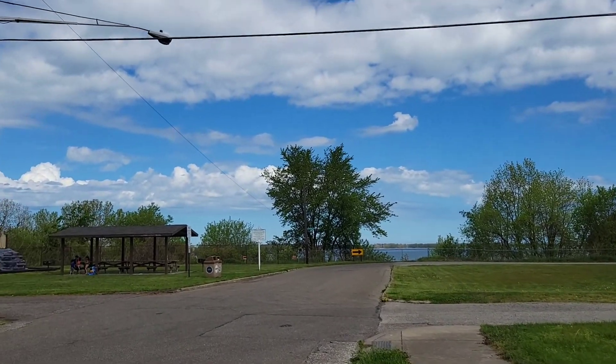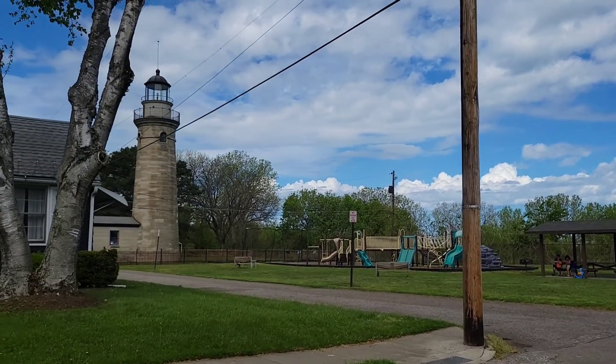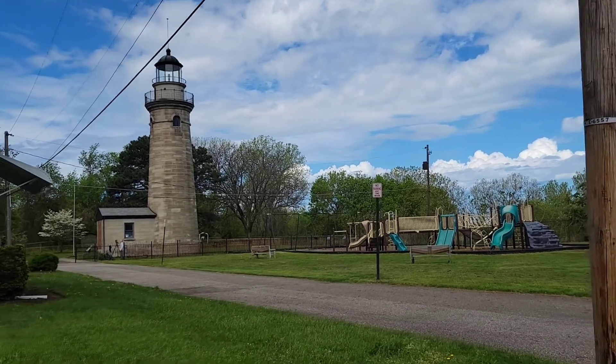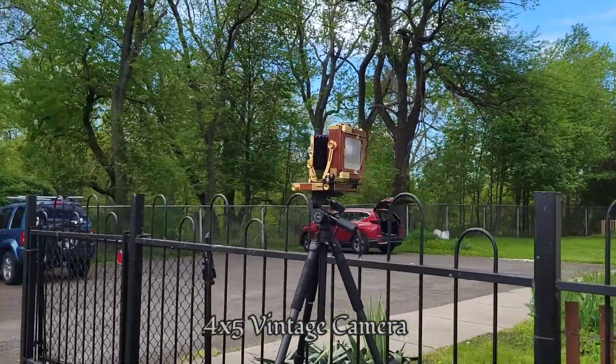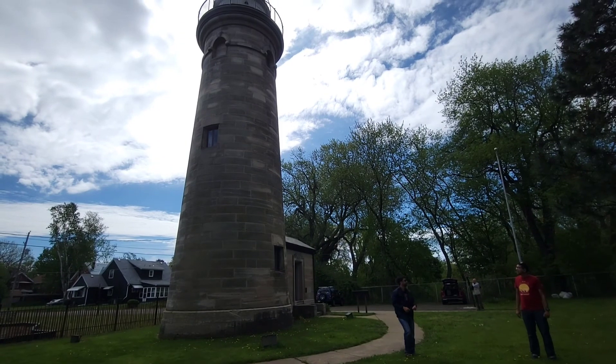I'm going to the lighthouse. There's a lighthouse. This is the lighthouse. I'm going to the lighthouse.